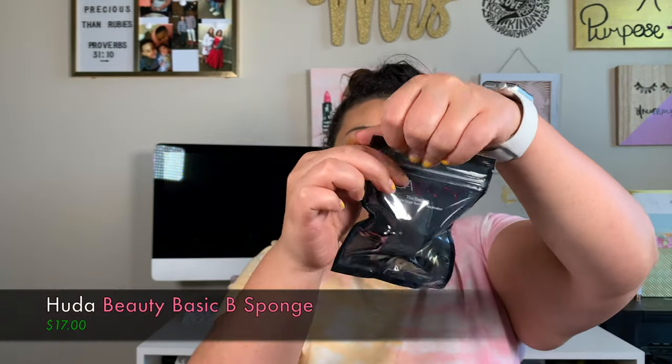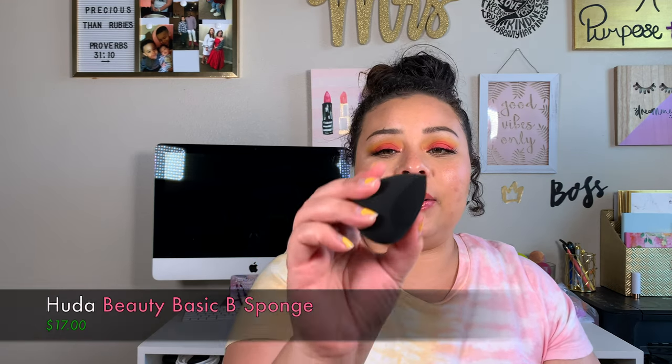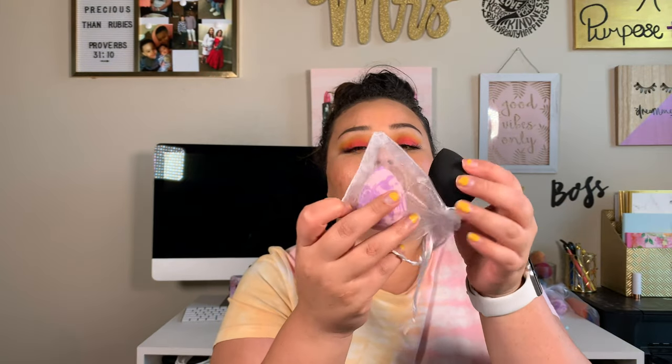The most exciting thing — because you guys know I'm addicted to sponges — is I got the Huda Beauty The Basic Bee straight edge sponge applicator. It's really little compared to most sponges, and I'm not sure if that flat side is intentional, but that's just what it looks like. I'm really excited to try this out and I'll be trying it in a video with you guys. This retails for $17.